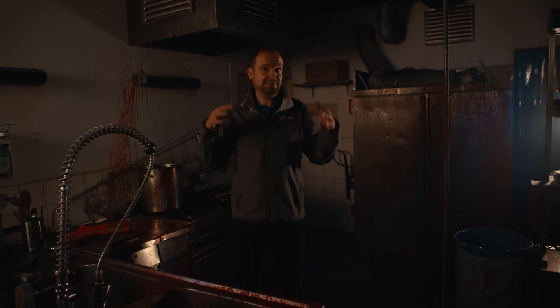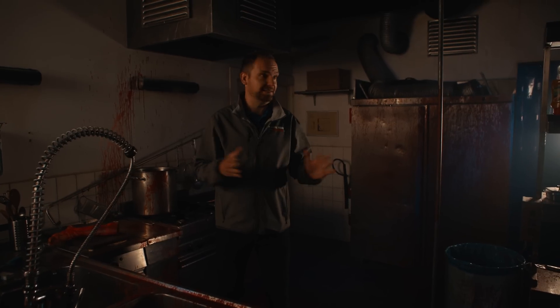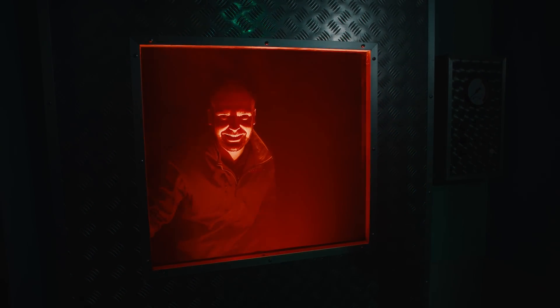We are here to find out how they created this haunted house. What are the illusions and the effects behind this horrible experience? But mostly, more important — why? Why do we want to get scared? Welcome to Theme Park Science!